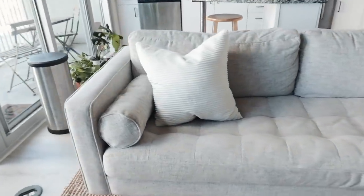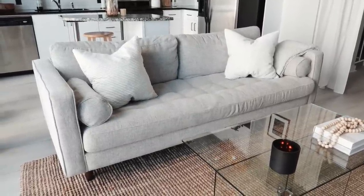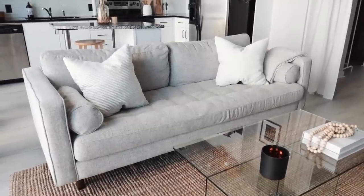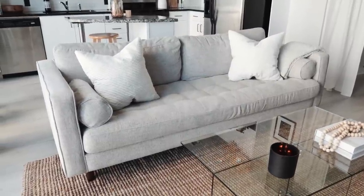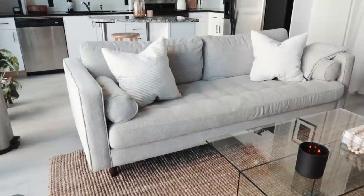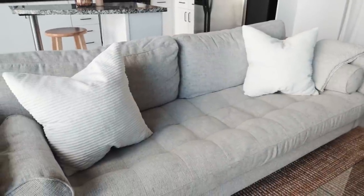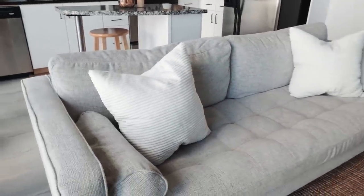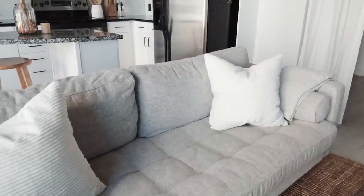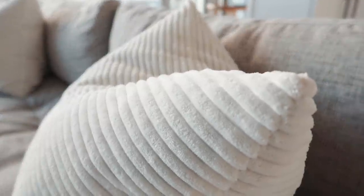My couch is from Article, which I believe is 100% e-commerce — they don't have any stores in Atlanta. I looked at so many reviews before buying because I wasn't able to sit on it first, and so many people loved it. It matches the mid-century modern style of my TV stand. One thing to know: it peels quite a bit, so you definitely need a de-piller so it doesn't always have little lint balls on it. I have to de-pill it at least every two weeks. On the couch I always keep a throw blanket and two throw pillows.